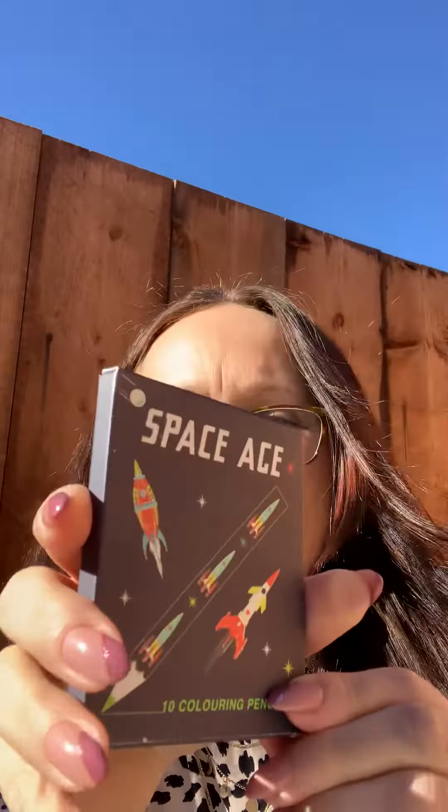Colouring pencils — turn them around the right way, Alison! You've got 10 different coloured pencils in there. They'll keep any child or adult, like me, happy. And they've also got little spaceships on there. How cool!